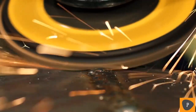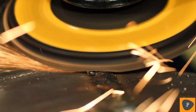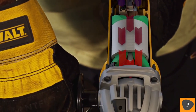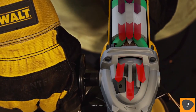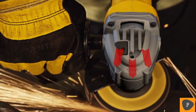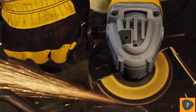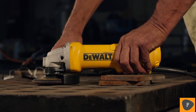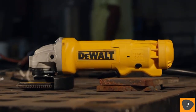The advanced airflow management system channels cool air into the tool, cooling the motor and internal components. This cooler motor lasts longer and delivers more reliable power. The integrated heat sink reduces gearbox temperatures. The DWE402 Small Angle Grinder is built to last and is always built guaranteed tough by DeWalt.